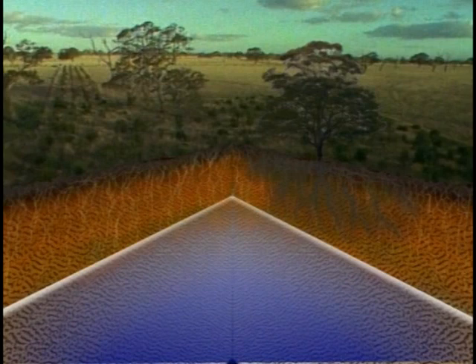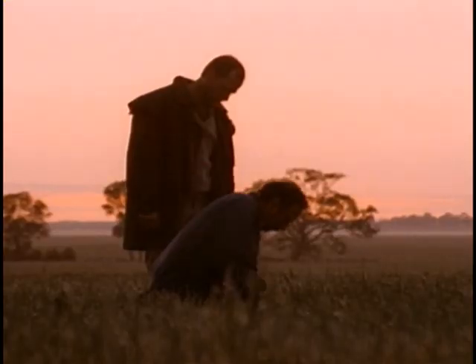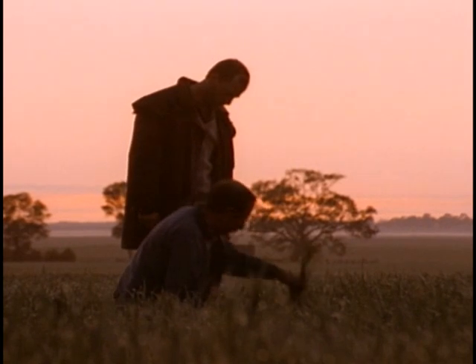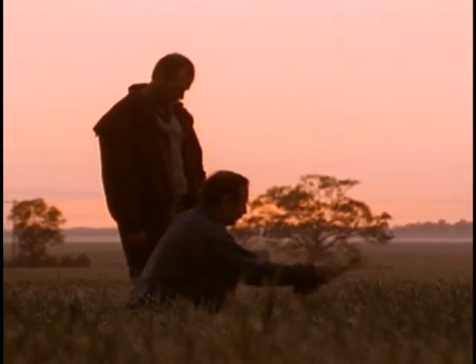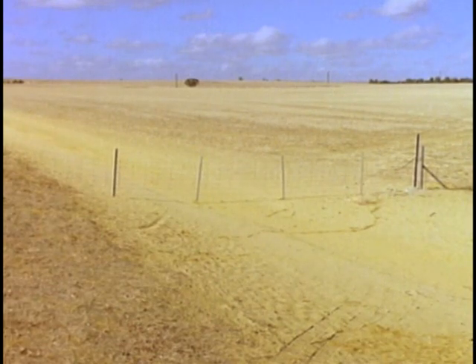Biomass also refers to the matter underground. As a rule of thumb, the amount of biomass determines the amount of food the land produces, be it crops or stock. Looking at a barren farm, the biomass as the basis for production appears to be very limited — little or no vegetation except for short pasture growth, a shallow layer of topsoil, and limited subsoils down to a high water table.